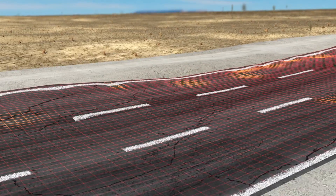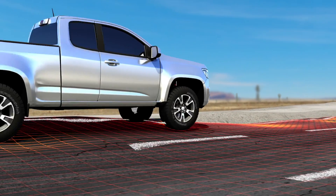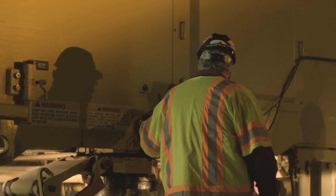By knowing the exact road surface, accurate thickness control, slope, and smoothness requirements can be met once the scan data is used to create a job file that can be read by a TopCon 3DMC machine-controlled milling or paving machine.